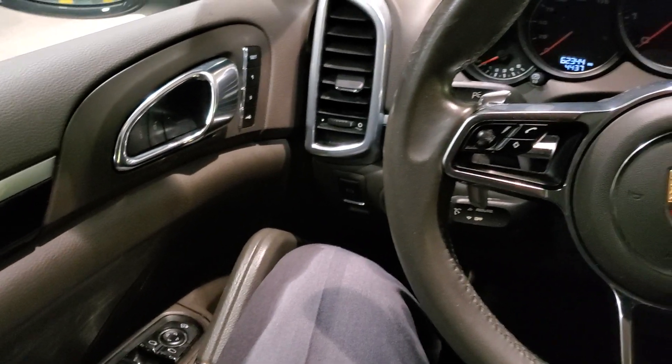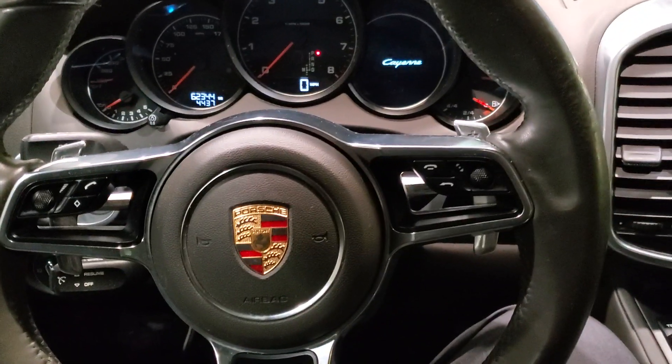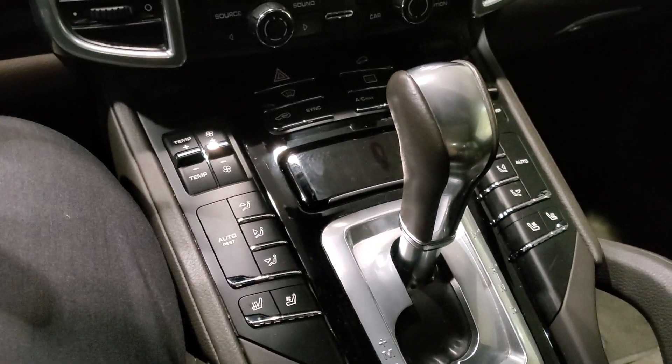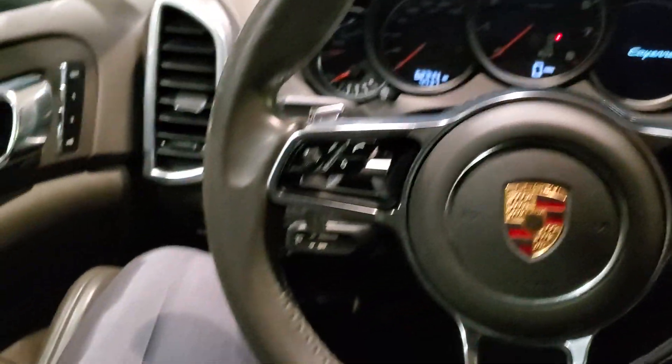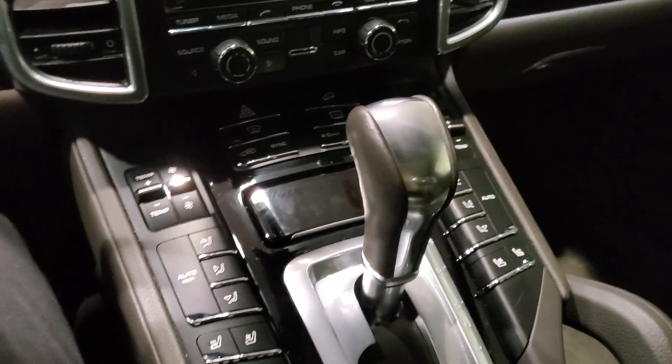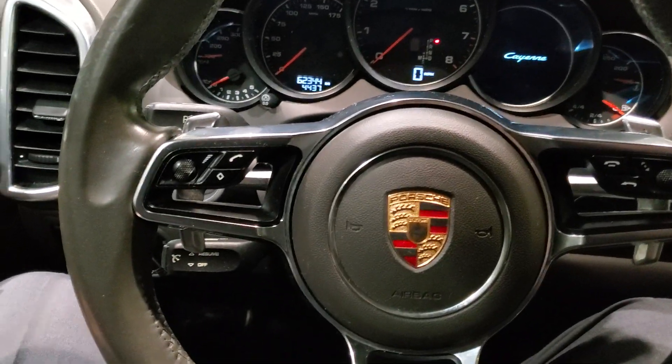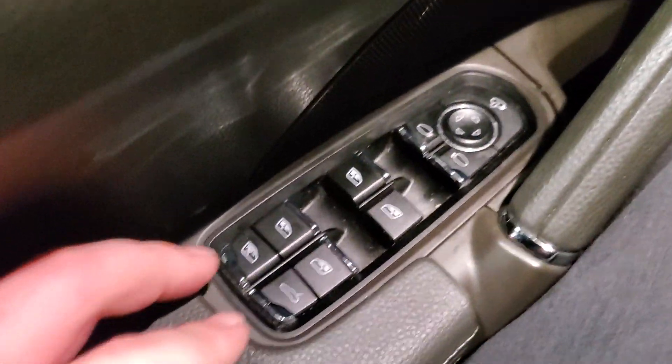Now, those of you who hang around towards the last half of the video — you guys stay around for those button clicks, don't you? Well, this little session for button clicks is going to be kind of long because Porsche is known to have way too many buttons on their cars, and I'm going to press every single one. So here we go.